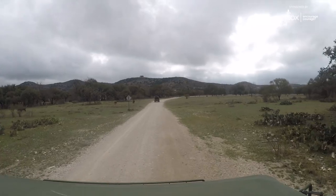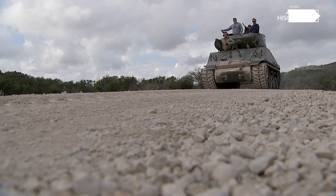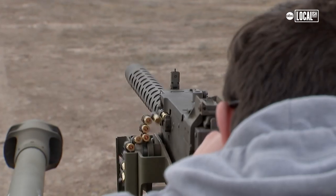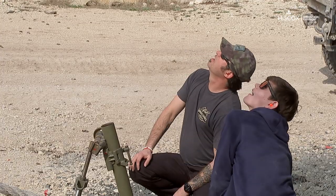We're in Uvalde, Texas, in the beautiful hill country of Texas. Hi, I'm Todd Egidio, CEO and founder of DriveTanks.com. We'd like to welcome you to a one-of-a-kind facility and experience. We offer all the machine guns, tanks, tank driving, mortars, and artillery pieces.